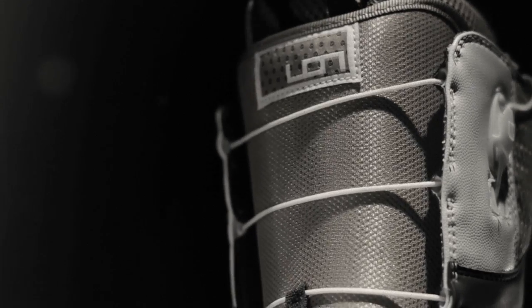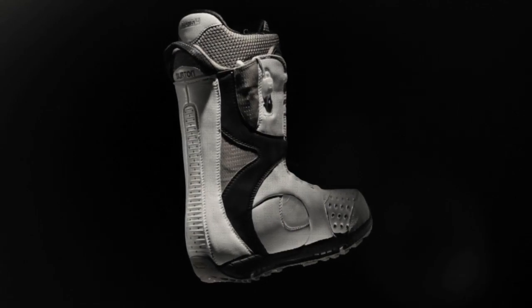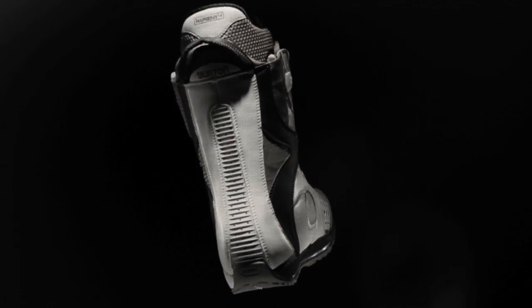The result is a boot that feels instantly broken in right out of the box and just as comfortable from shop floor to season open and every day thereafter.